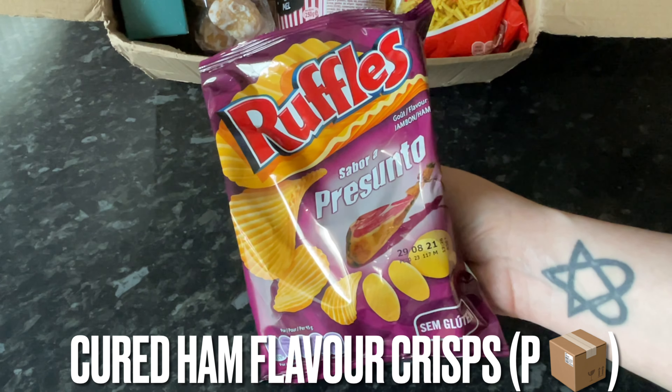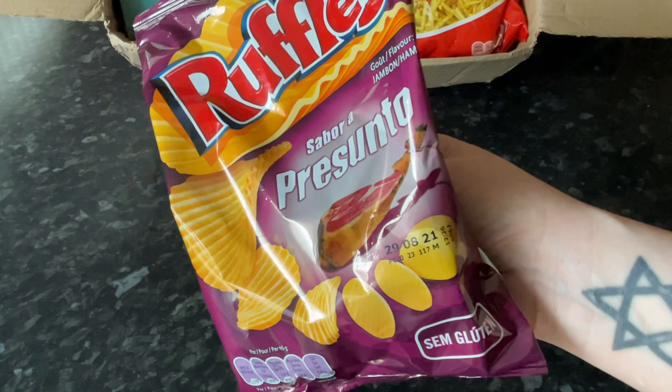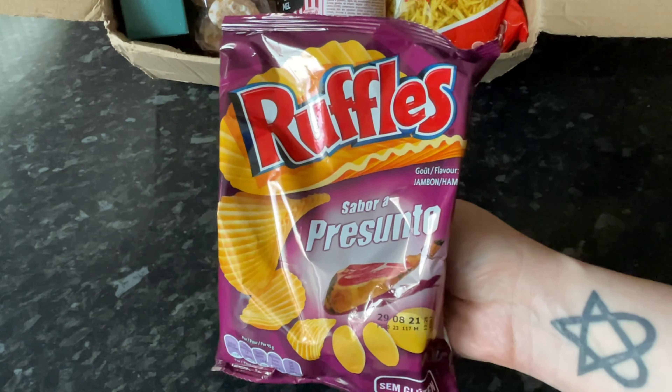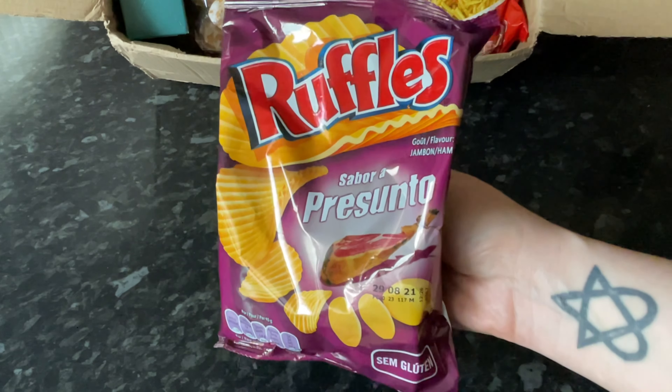The first thing out of the box were these potato crisps, and they are ham-flavored. These were ultra salty — not my favorite, I must say — but yeah, potato crisps straight out the box.